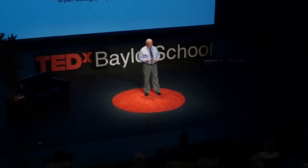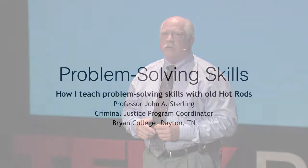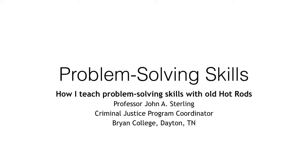I teach criminal justice. Most of my background, most of my adult life — as you can tell, I'm an old guy. I used to play with dinosaurs as a child. My careers have included law enforcement, military, and homeland security. These common elements have involved problem solving, critical thinking, influencing people to make right choices, and influencing my environment for a better outcome.